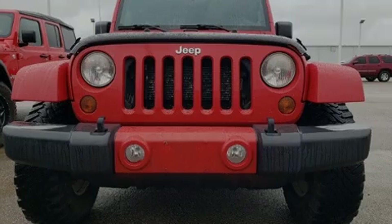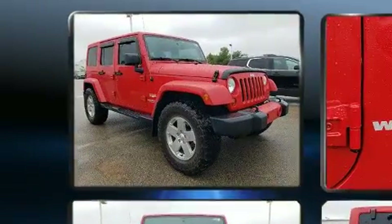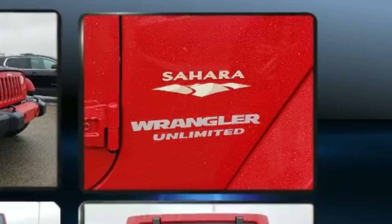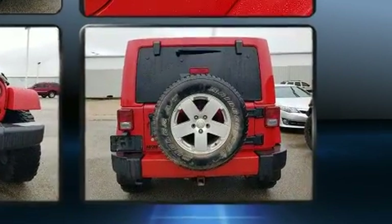Sensibility and practicality define the 2012 Jeep Wrangler Unlimited. Under the hood, you'll find a six-cylinder engine with more than 270 horsepower. And for added security, dynamic stability control supplements the drivetrain. Four-wheel drive allows you to go places you've only imagined.